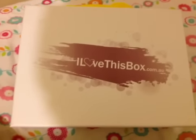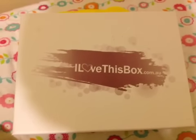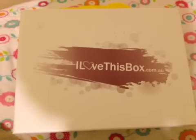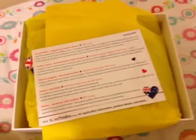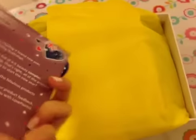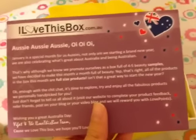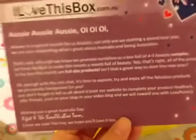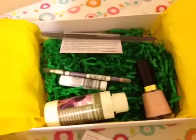Hello everyone, it's the time of the month again - today is the I Love This Box January 2012 edition. When you open the box you'll see a card, and the theme of this box is Australia, since it's very close to Australia Day. You can see all that, and then you open this beautiful yellow wrapping paper.